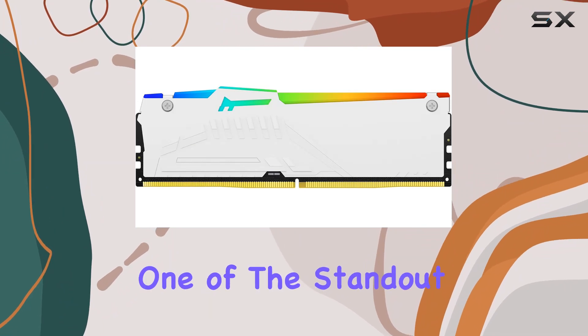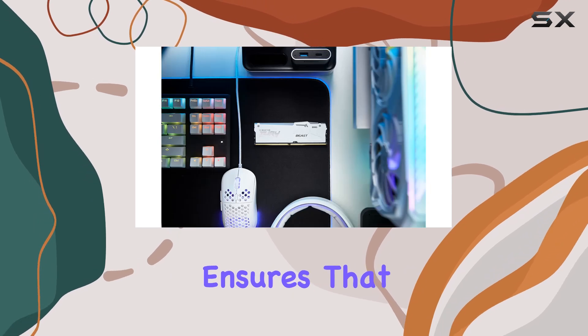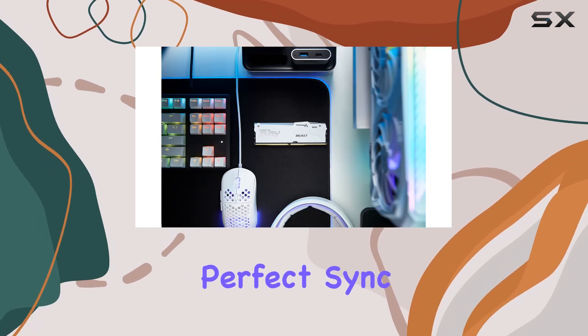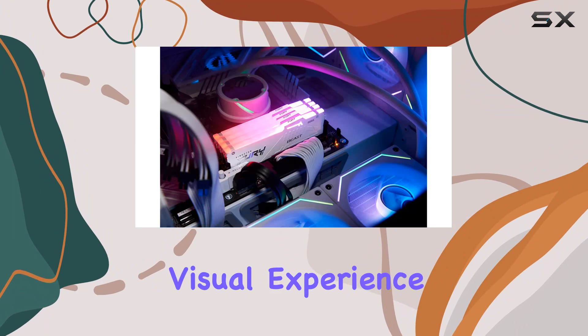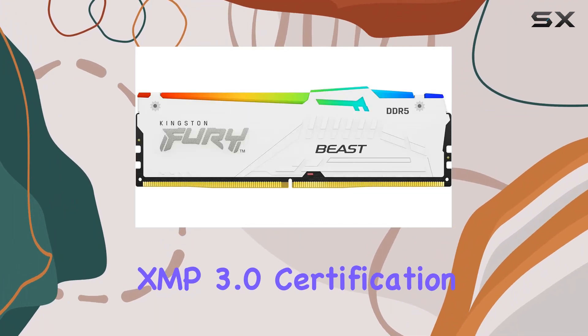One of the standout features of this RAM is the patented Kingston Fury infrared sync technology, which ensures that the RGB effects light up in perfect sync, creating a mesmerizing visual experience. And with Intel XMP 3.0 certification, overclocking has never been easier.